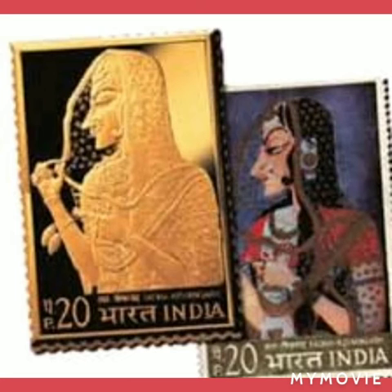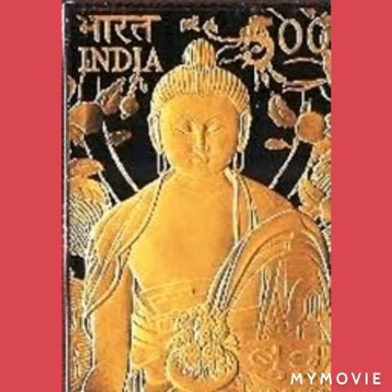The stamp issued to celebrate Satyajit Ray's Oscar award is the largest in the set. It features a portrait of Satyajit Ray as well as a still from his film Pather Panchali. The Kishankar miniature of Radha and the stamp depicting Buddha make for the most striking pieces in the set.